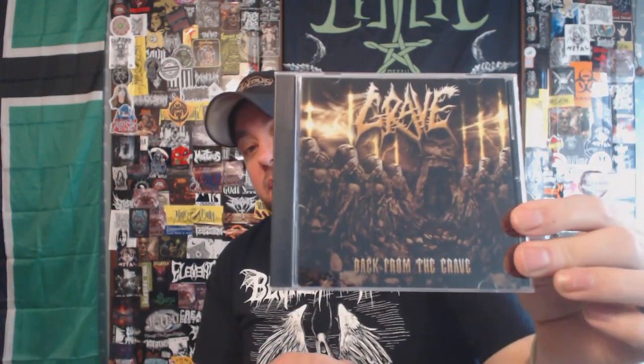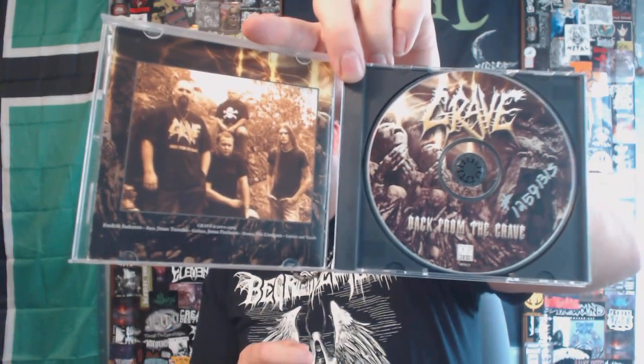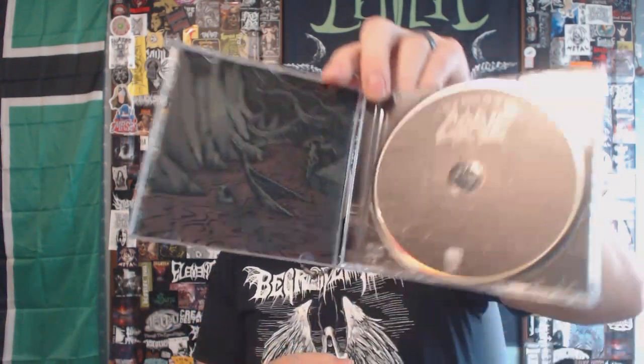I don't own a ton of Grave material, but I could be happy owning just this one and be completely satisfied. I do have the 'Back from the Grave' full-length that came out in 2002 — pretty solid as well, but those demo tracks and that first full-length are just where it's at for Grave. And then I have their last full-length, 'Out of Respect for the Dead,' which came out either 2015 or 2017. It's been a while. This one's pretty good — the one that came out before this I liked a little bit better, but I just haven't picked it up.